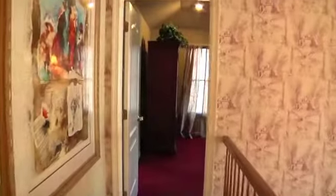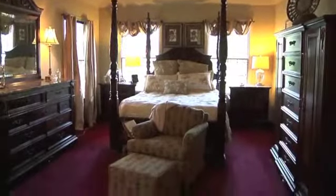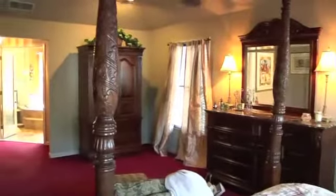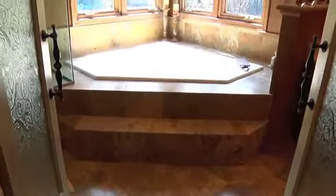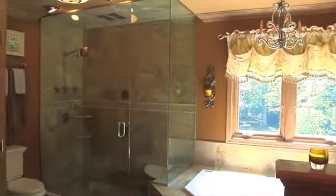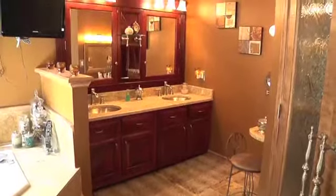Raised panels show us to the second level, where the master suite will embrace the owners in luxury. A tray ceiling with ceiling fan creates grandness in the bedroom, while decorative glass doors open to the exquisite private bath with oversized soaking tub, huge glass steam shower enclosure, granite vanity, and beautiful cherry work.